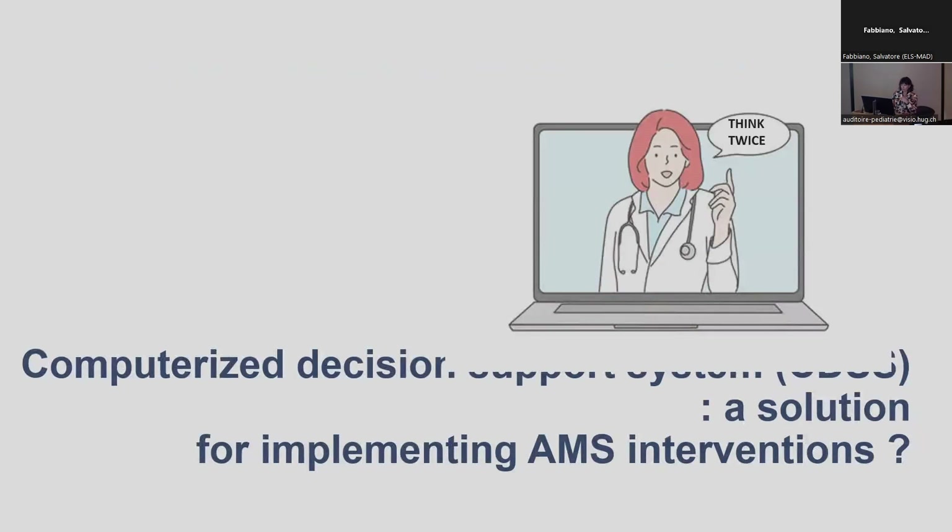So we know that we need an intervention, but it's not yet clear which intervention is best, what is the most cost-effective, what is the most efficient way to provide this intervention to the prescriber. Computerised decision support systems might be a solution to implement AMS interventions.